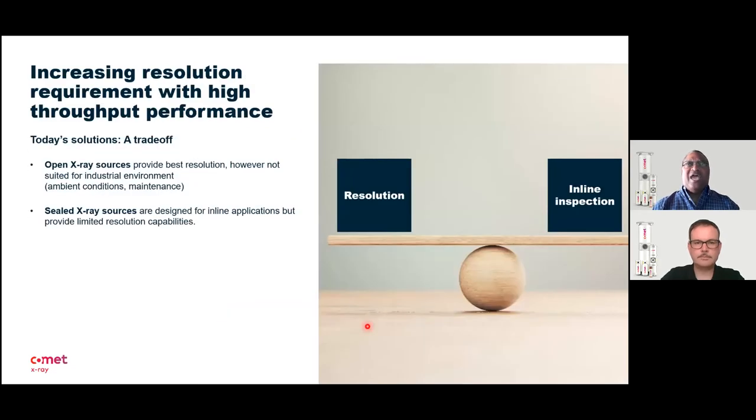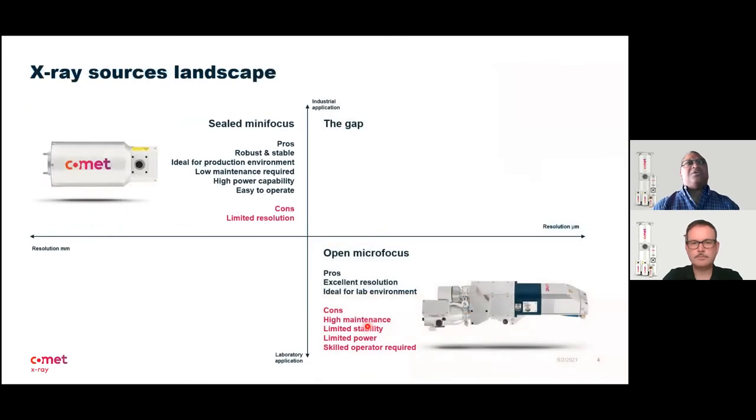New technologies like additive manufacturing and high demand for detection and measurement of small features, especially in aerospace and automotive parts, ask for high resolution. At the same time, the inspection systems need to be used in a production environment or at least higher throughput. What we're always trying to balance is the need between resolution and inline inspection, and to date, what customers have had to accept is a trade-off.